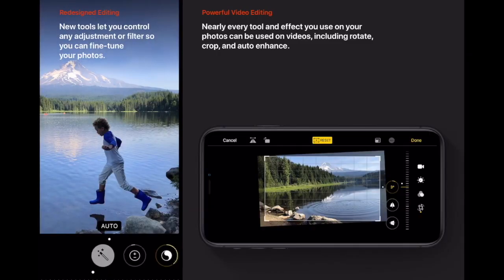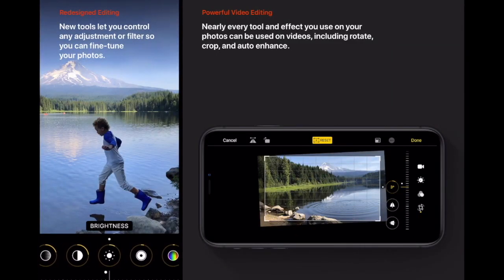Finally we can edit videos on iPhones. New tools let us control any adjustment or filter, and we can fine-tune our photos. Nearly every tool and effect we can use on photos can also be used on videos, including rotate, crop, and auto-enhance.